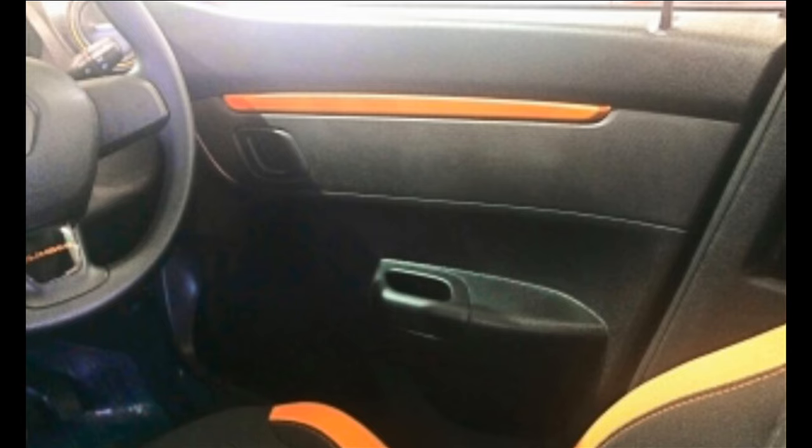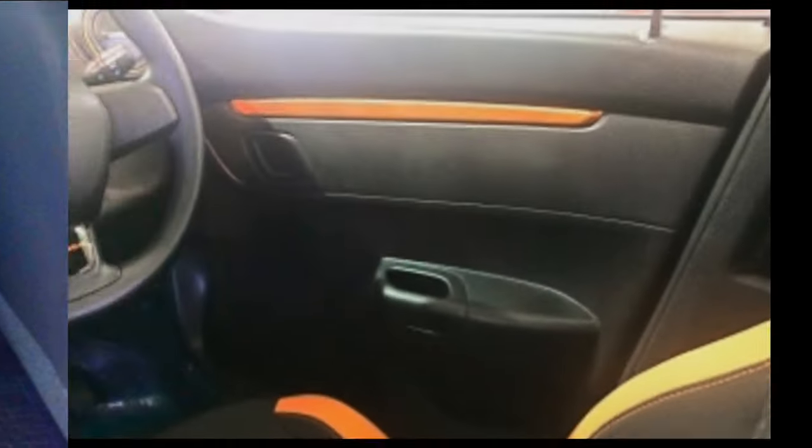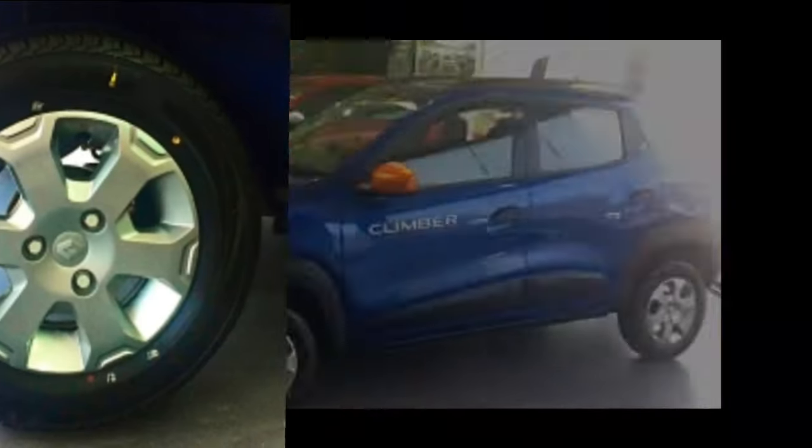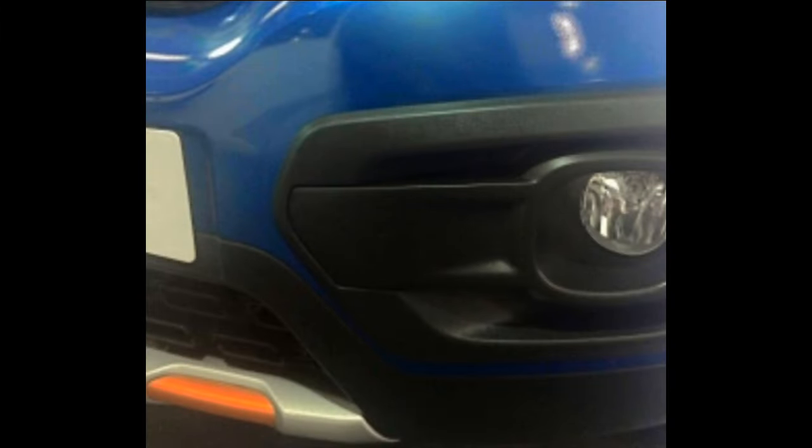The upright fascia continues the entry-level hatchback look. The only changes are in interiors and exteriors, with the new electric blue exterior color currently exclusive to this variant. The Climber is also available in bronze and planet gray, which are part of the standard Kwid color palette. Changes in the front bumper include new fog lamps on the front side, fog lamp inserts, and a fog skid plate which Renault calls a terrain protector.